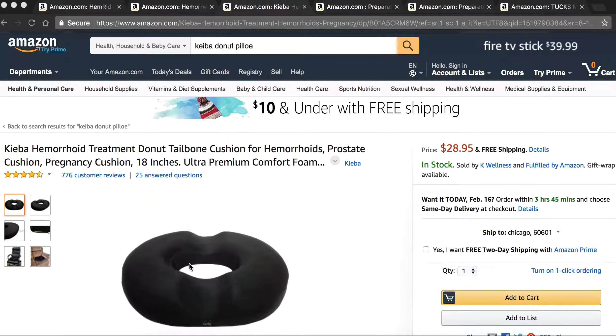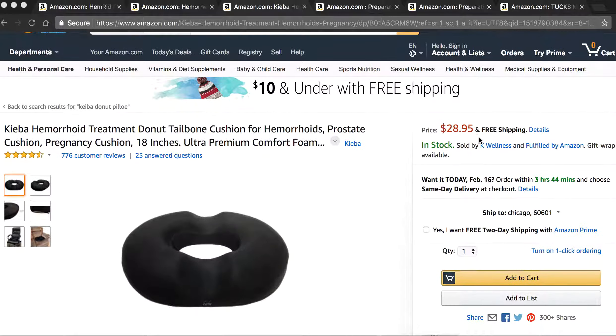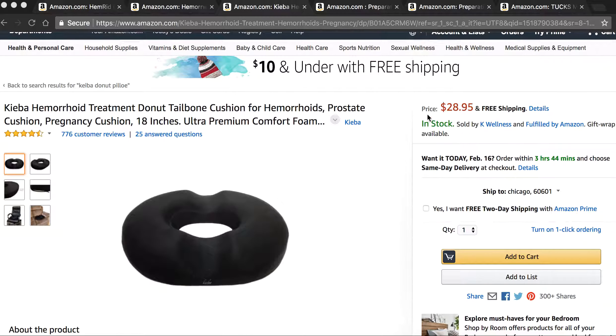As you can see here, this is a great product — it's a hemorrhoid donut pillow. Basically, when you sit down, it stops all the pressure, friction, and all those things you don't want on your hemorrhoid. You don't necessarily need to get this one; you can use a different pillow. But using a hemorrhoid pillow really helps — it'll take off the pressure, the stress, the friction on your hemorrhoids. I really like this one. It's called Kieva, you can get it on Amazon for $28.95.